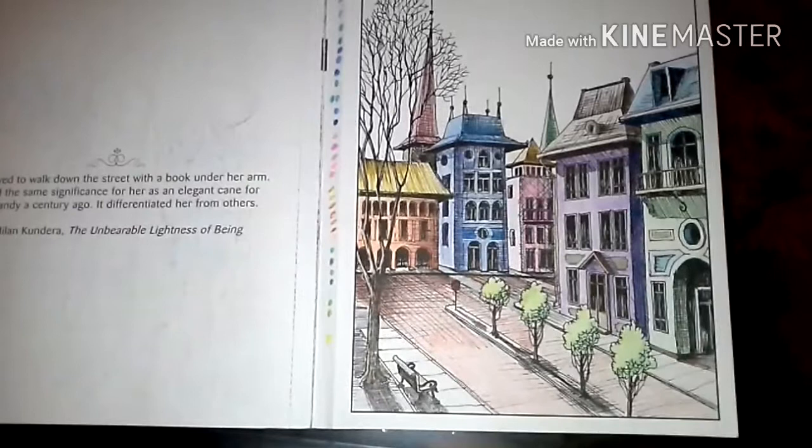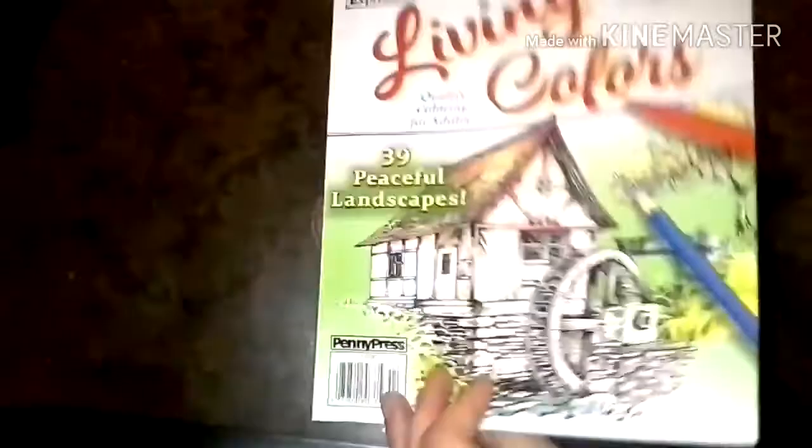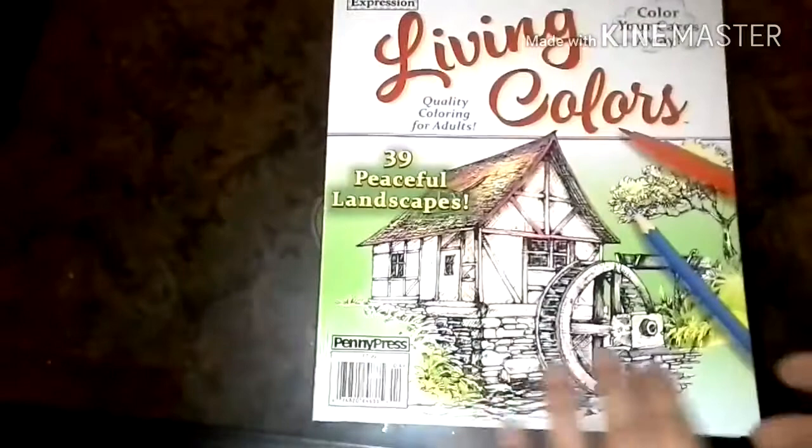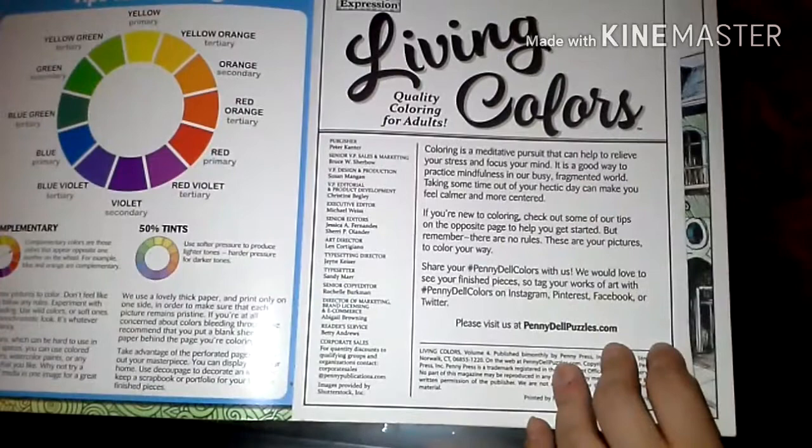So the first page I did, I wanted to color these buildings in multiple colors — something funky, something you don't see every day. Like you don't normally see purple, green, bright-colored buildings just walking down the street. What inspired me to do that with my very first page was somewhere in the description of this book — which by the way, this is by Penny Press and it's the Living Colors 39 Peaceful Landscapes, that I got at my local Dollar General.